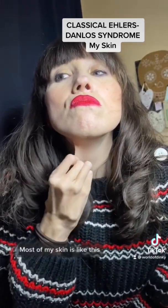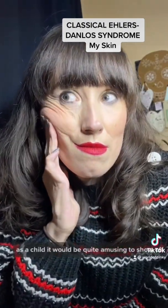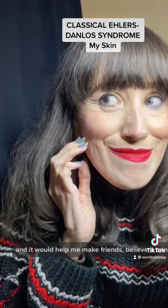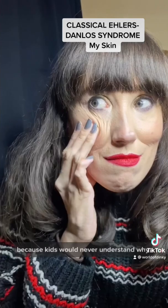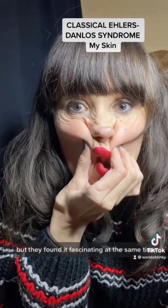Most of my skin is like this. As a child, it would be quite amusing to show off and it would help me make friends, believe it or not, because kids never understood why, but they found it fascinating at the same time.